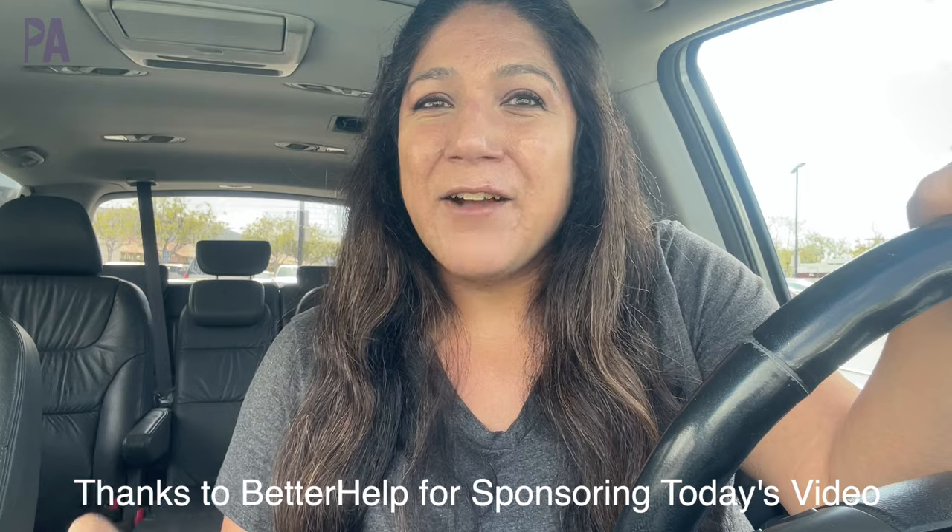I want to thank BetterHelp for sponsoring today's video. They are an online therapy platform that makes getting help really accessible and convenient. One of my children has been attending therapy sessions since they were really little — they had a stroke right before they turned two years old. Since then we've been going to occupational therapy, speech therapy, and all kinds of other therapies. A lot of the things we did in therapy included sensory items, because kids can find some really soothing things with a calming sensory toy.